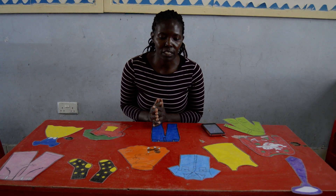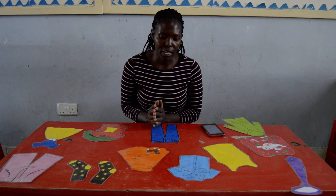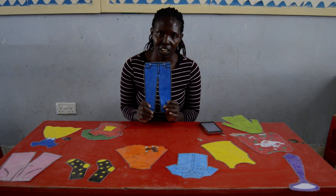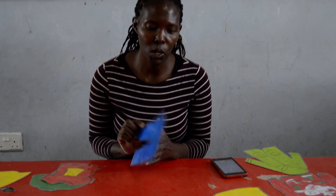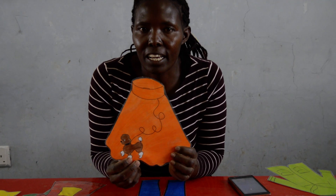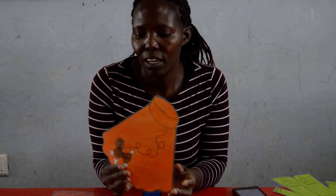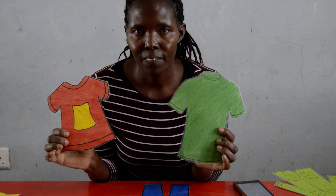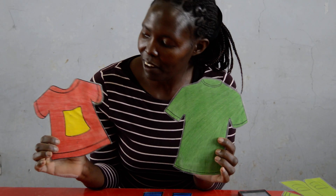So here we have the trousers — you can see our trousers are color blue. We have the skirt, color orange. We have t-shirts — two t-shirts — color green and red here.